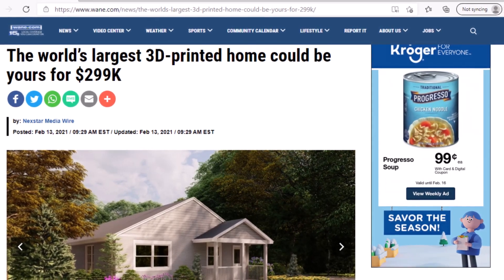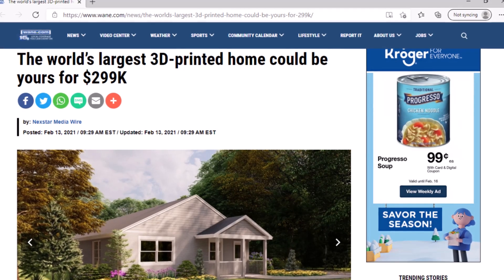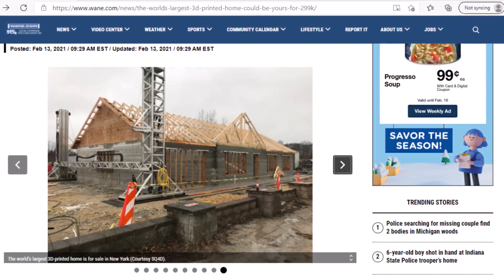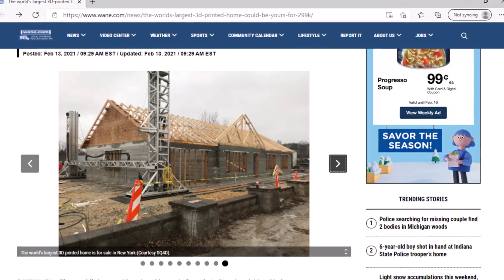The world's largest 3D printed home could be yours for $299,000. Hey everyone, I'm Dredd. This article is courtesy of Wayne.com. Let's hop into the details. The world's largest 3D printed home is for sale in Riverhead, New York.